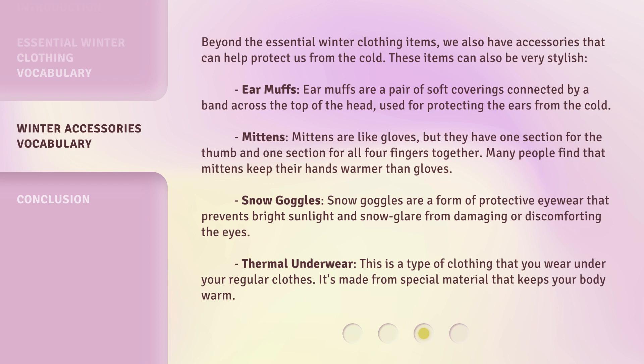Mittens. Mittens are like gloves, but they have one section for the thumb and one section for all four fingers together. Many people find that mittens keep their hands warmer than gloves. Snow goggles. Snow goggles are a form of protective eyewear that prevents bright sunlight and snow glare from damaging or discomforting the eyes. Thermal underwear. This is a type of clothing that you wear under your regular clothes, made from special material that keeps your body warm.